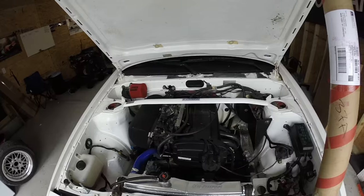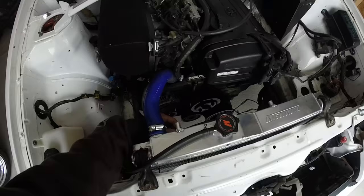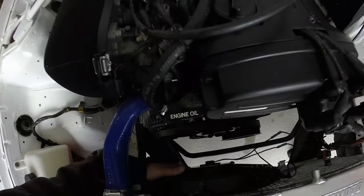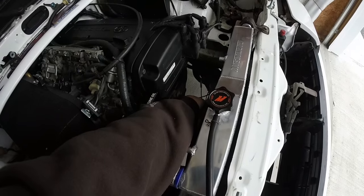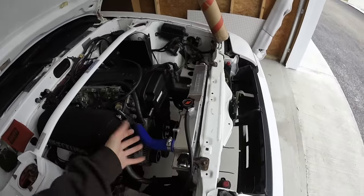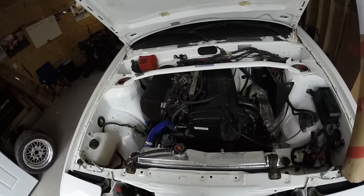Starting with the engine bay — if you want to get into drifting, I'd recommend the Mishimoto radiator. The mounting things that come with the fan didn't work too well and fell off mid-drift, but we managed to zip-tie it back on. Make sure your fans are wired in the correct orientation, in the pull position — make sure it's blowing in the right direction or you're going to get overheating issues.